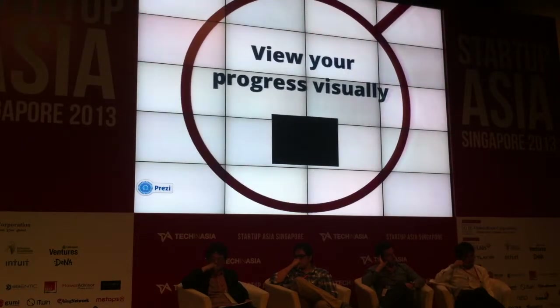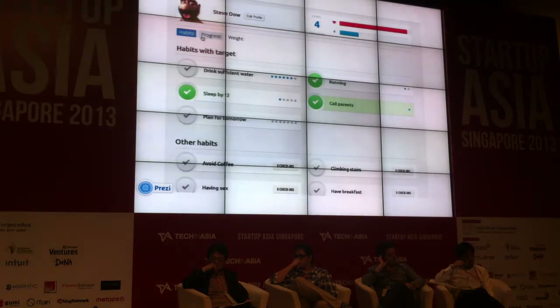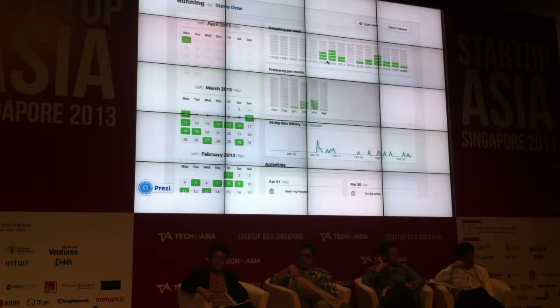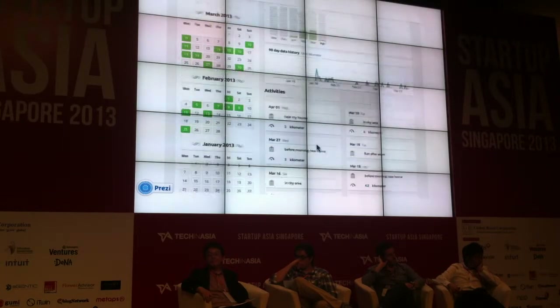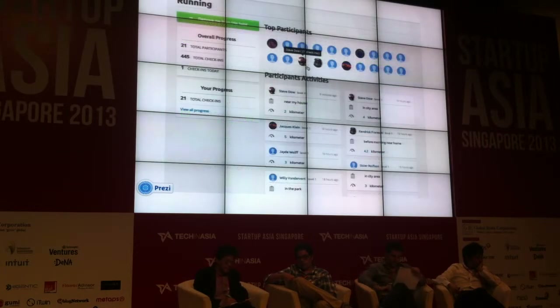Lastly, view your progress visually. Now after you have been developing habits for a long time, you can see the progress for all your habits. After you click into an individual one, you can see your frequency per week, frequency per month, and also in calendar view. You can see a chart of your past records and also your past activities. If you still need more motivation, you can see your rank among people building the same habits, and their activities as well.